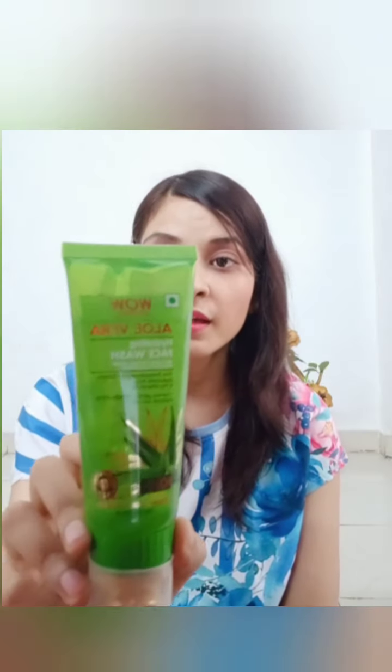I start my skincare routine from the morning — I cleanse my skin with a face wash, then toning, then moisturize my skin. For cleansing I am currently using the WOW Aloe Vera Hydrating Face Wash with a built-in face brush for deep cleansing. This brush comes with it so your skin gets cleaned and dead skin is removed, leaving your face very glowy. It is a silicone-based brush so it does not harm your skin.